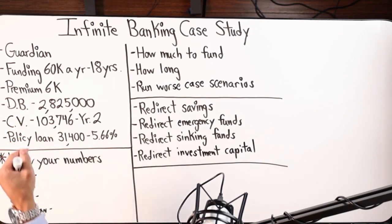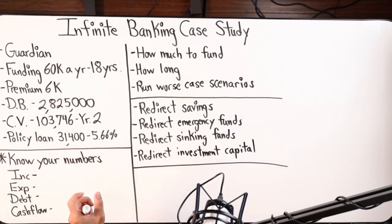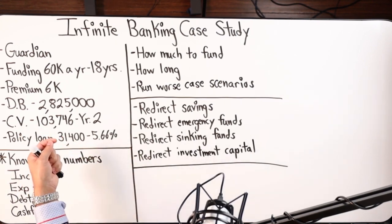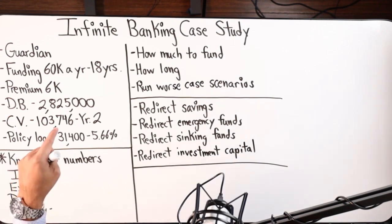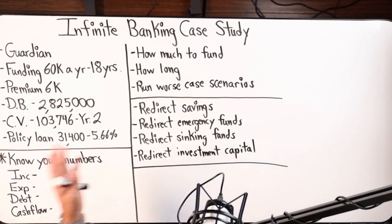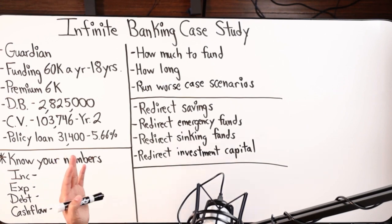The death benefit is $2.825 million. The cash value today is somewhere around $103,000. We're in year two approaching year three, so he'll be getting ready to put in another $60,000 toward the end of 2022. Last time I checked they had a policy loan out for $31,400, and the loan interest rate with Guardian prior to 2022 was 5.66%. Anyone who gets a policy in 2022 and moving forward — the loan interest rate will be less, somewhere around four to five percent, and depending on the insurance company it can be as low as three percent.